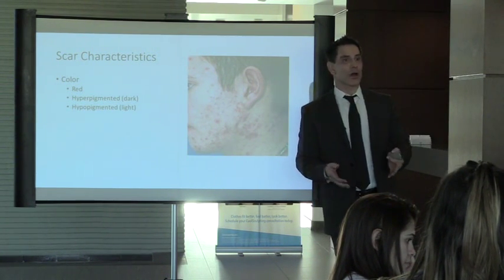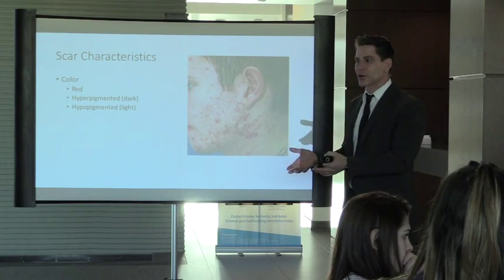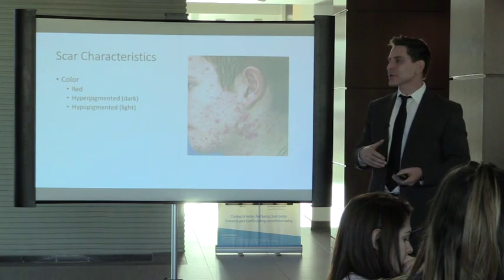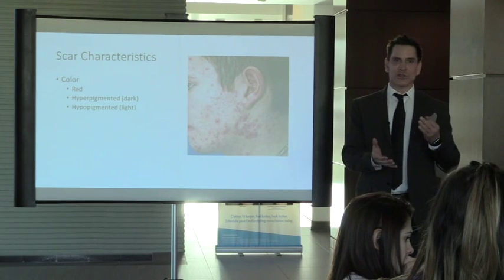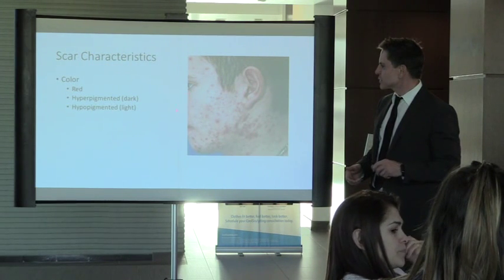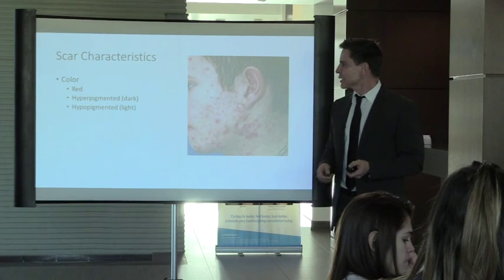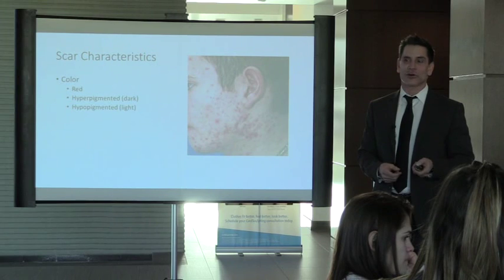Darker skin people often come in with just a dark spot saying 'I have a scar here.' The reality is it hasn't really damaged the collagen. If it's just pigmentation irregularity — dark or red — it will go away on its own ultimately. This is why we want to catch acne early — it can be prevented by Accutane — because actual scars are permanent. Even with the greatest technology, we can never restore truly normal-looking skin.